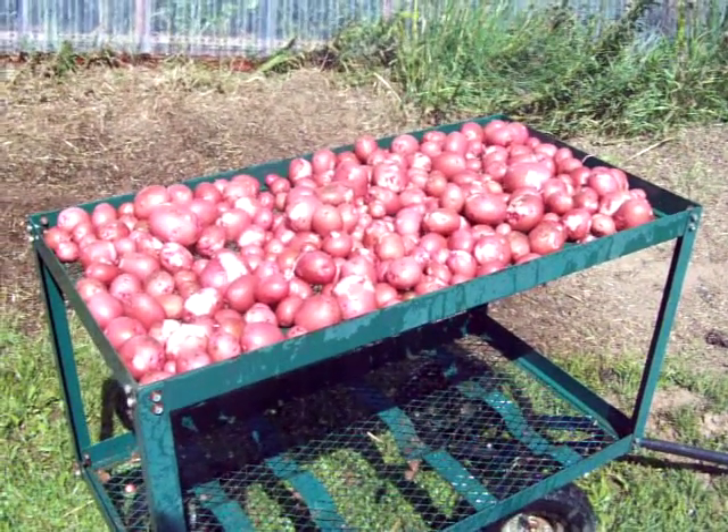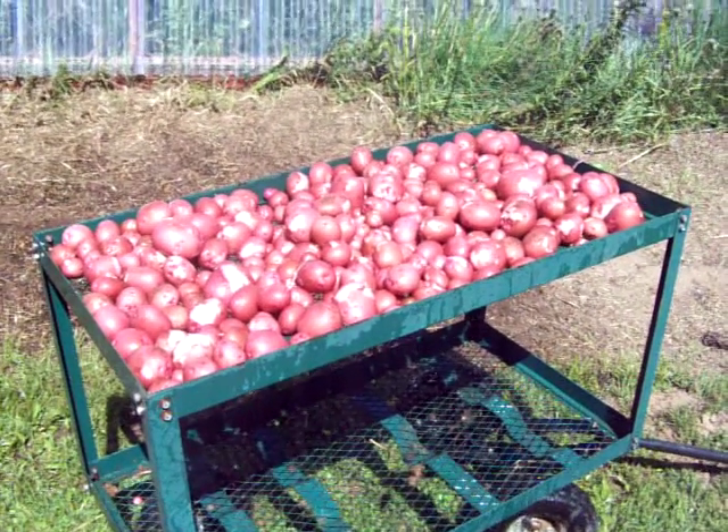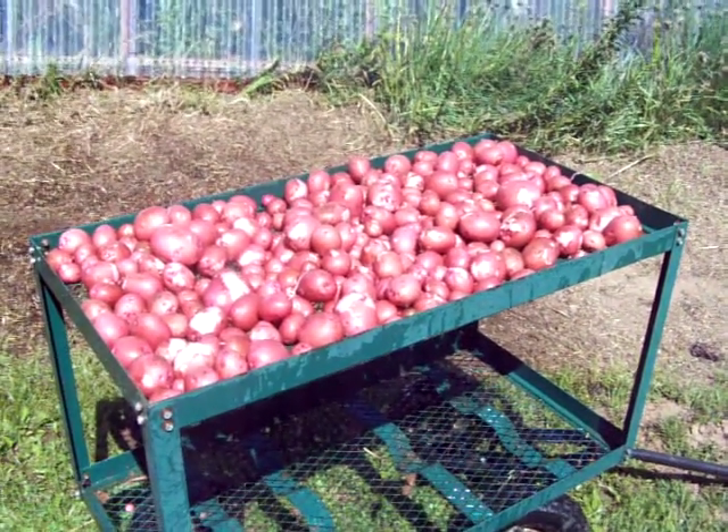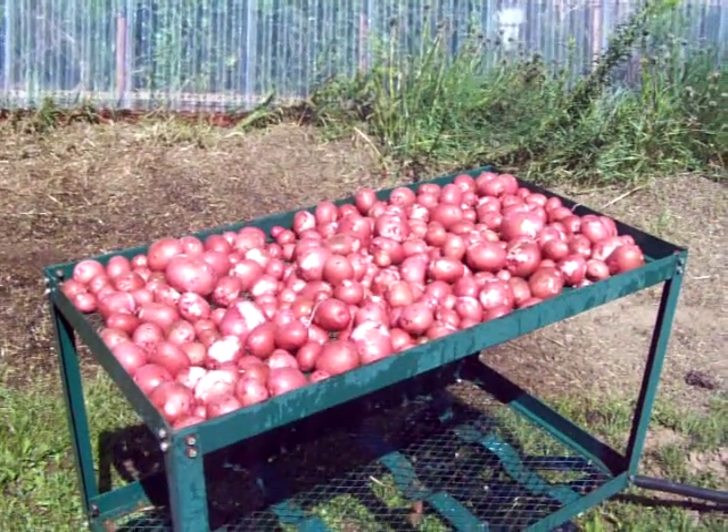It's nice potatoes and they're gonna go inside after they dry out here for a while in the air, and then later I'll store them in the cool room. Anyway, have a great day — beautiful day today.